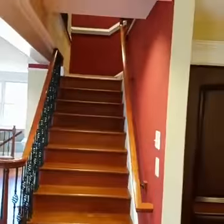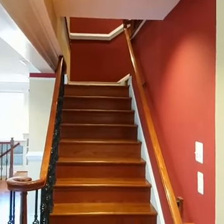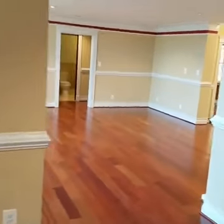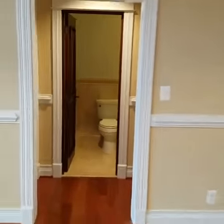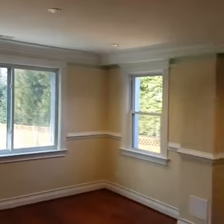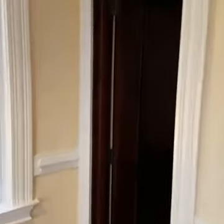Upstairs you have four bedrooms, four full bathrooms, and a sitting area with a fireplace. There's also a room on this level — I'll give you a quick tour. This is the bedroom on the main level and it has an attached bath.